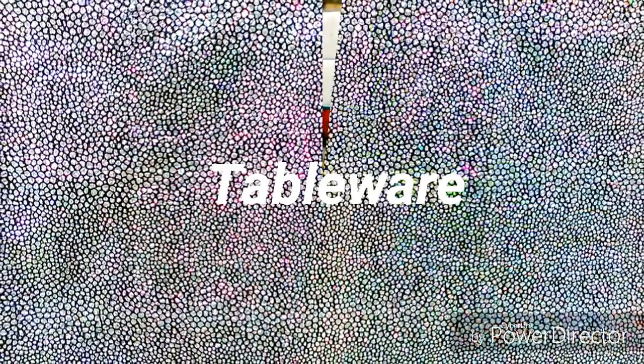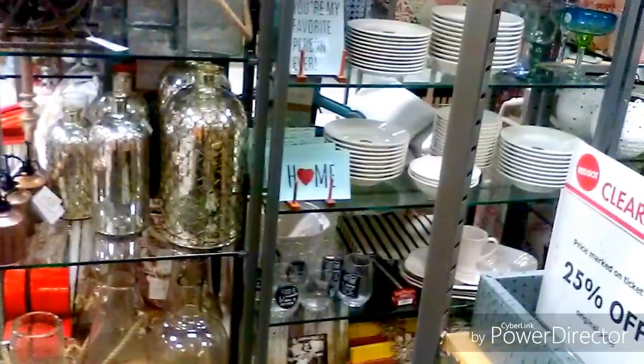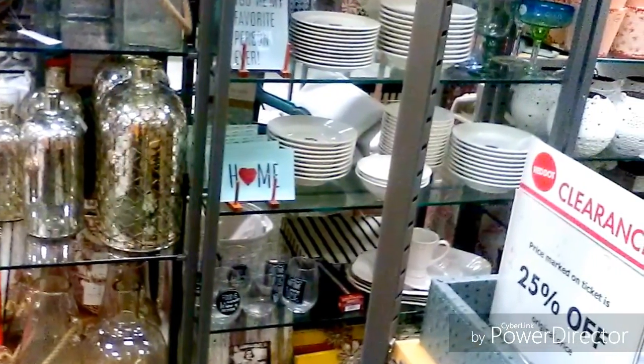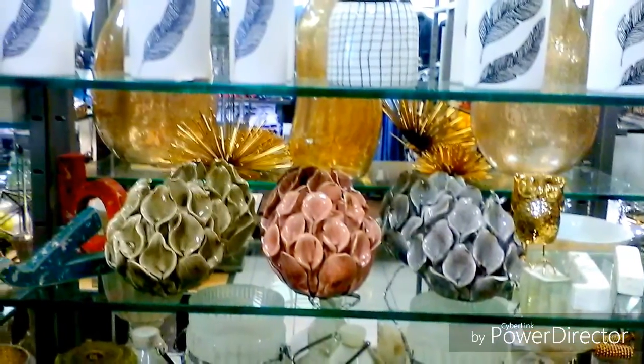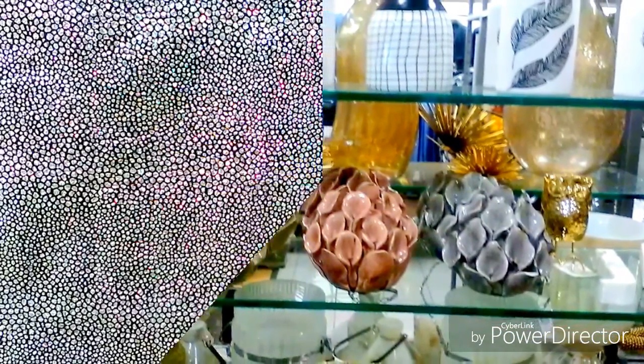Next up we're going to dress our dining room with tableware. Isn't that lovely? And now moving on to decor accents. Here you may see some pieces that you've seen in other stores that you love, but it's always good to take a look at new things.